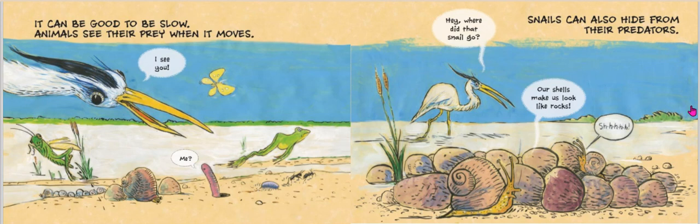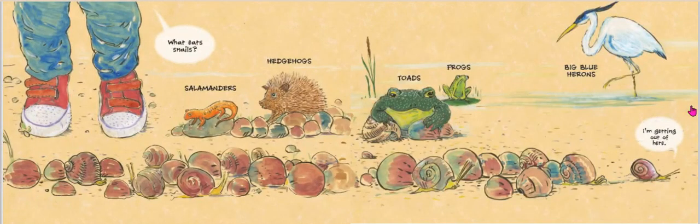Snails can also hide from their predators. Hey, where did that snail go? Our shells make us look like rocks. What eats snails? Salamanders eat snails, and hedgehogs, toads, frogs, big blue herons. How many snails do you see in the picture? Can you tell the difference between a snail and a stone? Happy counting!